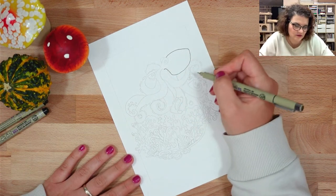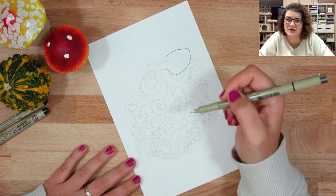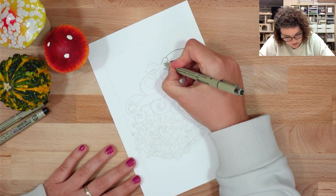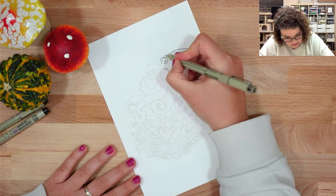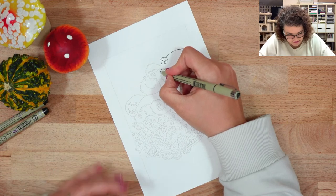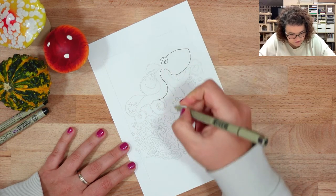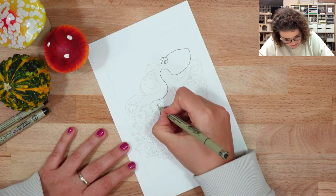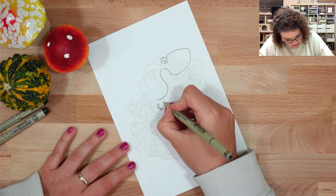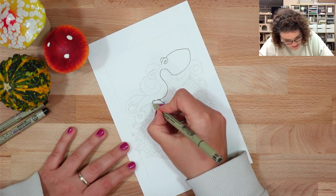I'm imagining this octopus is going to be grayish with a little bit of purple, and all the coral colors are going to be super bright - yellows, pinks, and greens. I'm always amazed by the coral I see in aquariums. It's so disheartening to see that coral is being harmed by climate change and that bleaching is occurring because it's losing all its colors. Every time I think of coral I think of those beautiful bright colors.